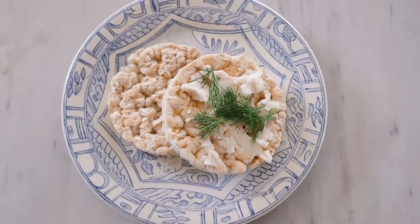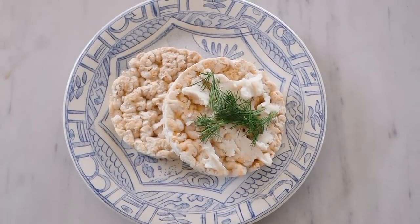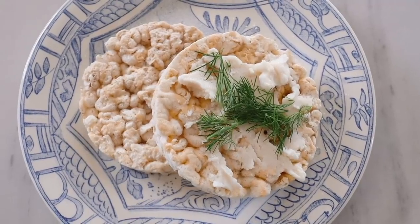For my mid-afternoon snack, I'm having two cheesy rice cakes. One of them I spread a little bit of ricotta and dill, and one I'm just having plain. This is an experiment — I don't know if it's good. So let's give it a bite. The dill definitely brightens up this rice cake.